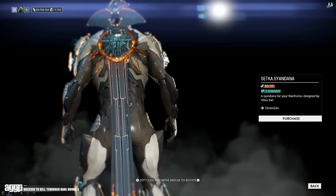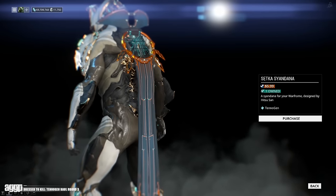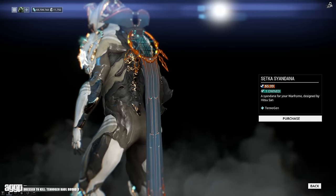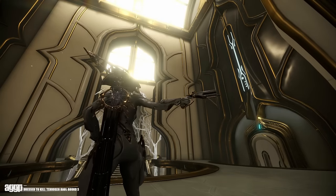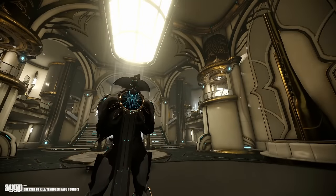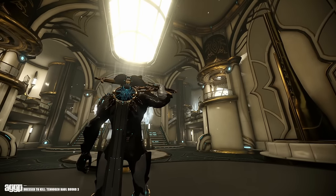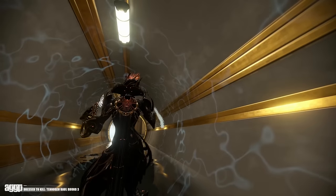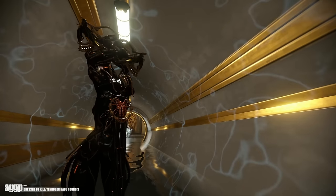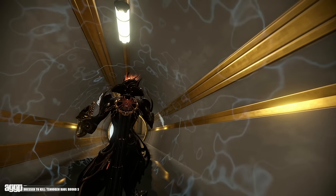While that does it for frames, we do have one last submission by Hitsusan — the Sect Syandana, available for $5.99 American. Now, as many of you know, I am not a big fan of Syandanas in general; however, I do think this one looks fantastic. It's got a bit of a gradient on the fabric which flows beautifully, some delicate metalwork that looks absolutely lovely, and that energy effect in the middle of the disc makes it look like some futuristic dreamcatcher. Again, we see more amazing work out of Hitsusan.